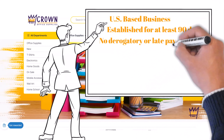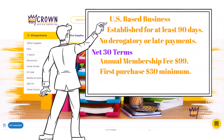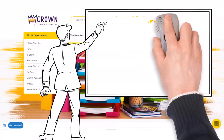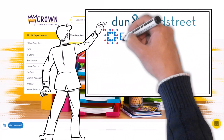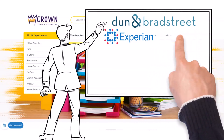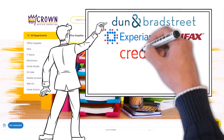Crown Office's net 30 account is only for U.S.-based businesses with 90 days of activity. Your business cannot have any derogatory or late payments for approval. There is also a $99 annual fee, and your first purchase needs to be at least $30. Crown Office Supplies reports on-time payments to five business credit bureaus: Dun & Bradstreet, Experian Business, Equifax Business, CreditSafe, and the National Association of Credit Management.